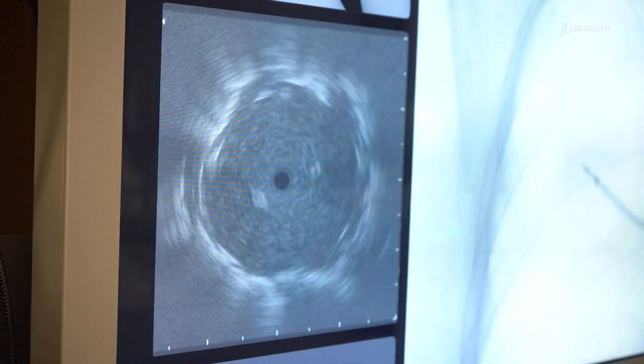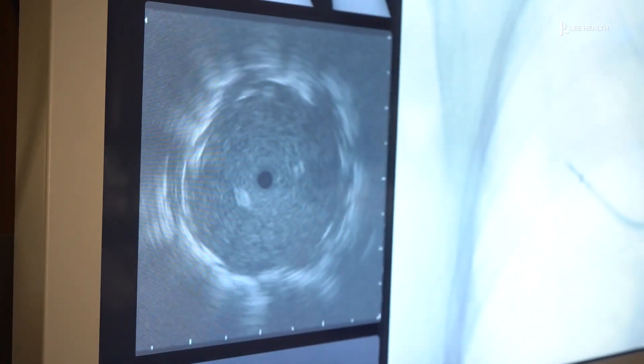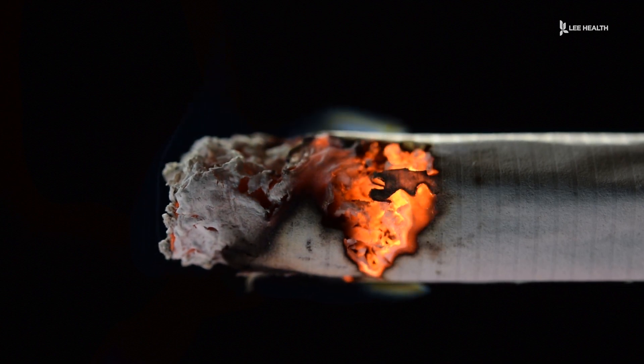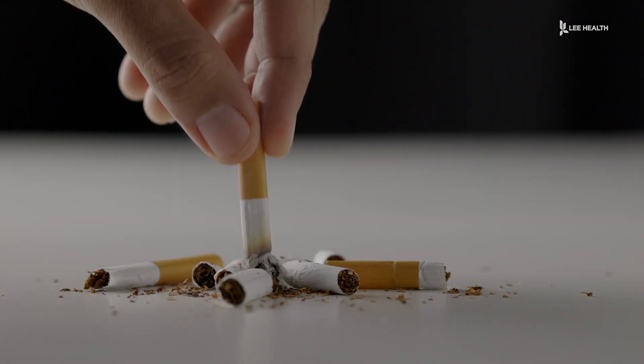The biopsy allows doctors to get a definitive diagnosis and begin a treatment plan. These days we do special types of therapies associated with the cell type of the cancer. Tissue is very, very important because that tissue gets genetically profiled, and certain genetically profiled cancers match with certain types of chemo or immunotherapies. Cigarette smoking is the number one risk factor for lung cancer. For Lee Health, I'm Devin Turk.